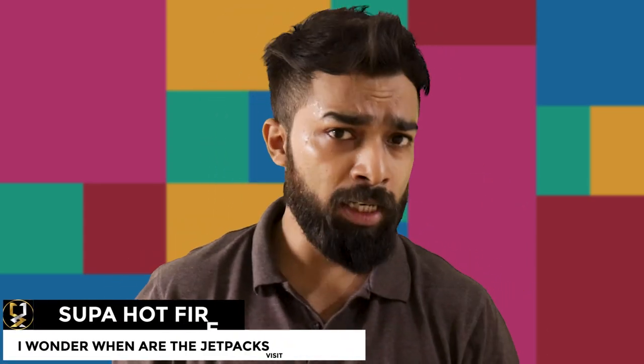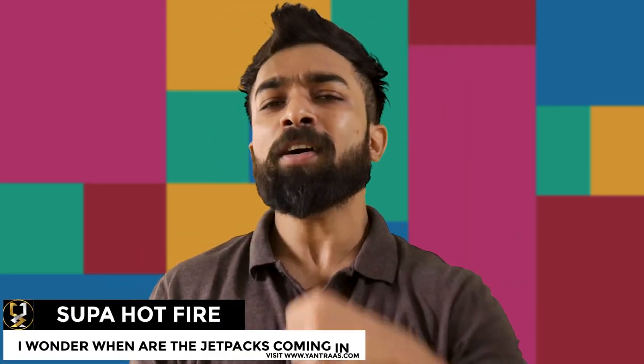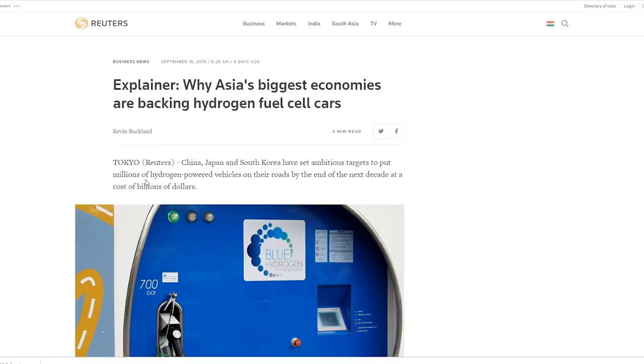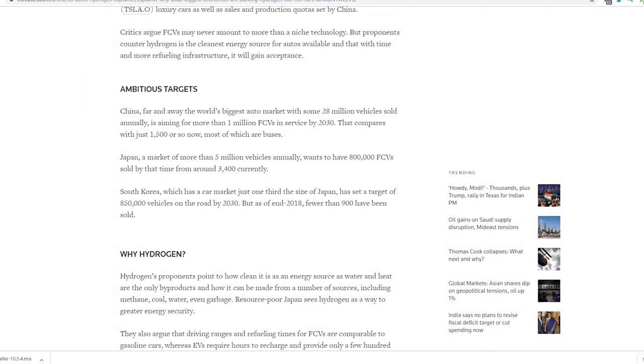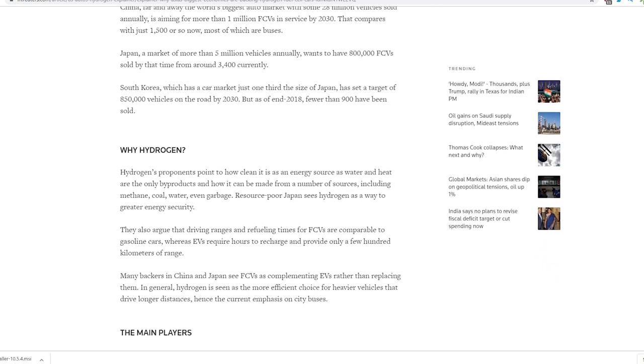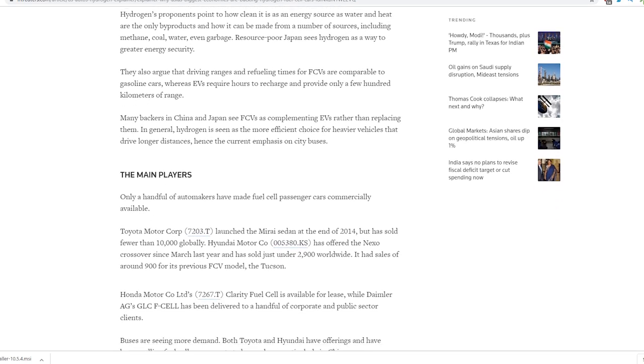What kind of car do you drive — diesel, petrol, electric? What if by the end of next decade we may possibly be seeing hydrogen-fueled cars on the road? Some of the biggest economies in Asia are believing it. Namely, China, Japan, and South Korea are investing billions of dollars trying to put millions of hydrogen-fueled cars, or fuel cell vehicles (FCVs), onto the road.